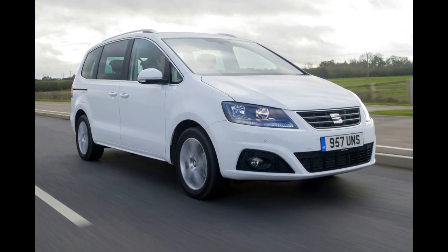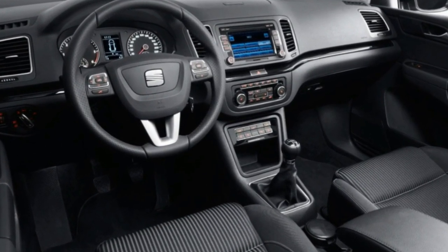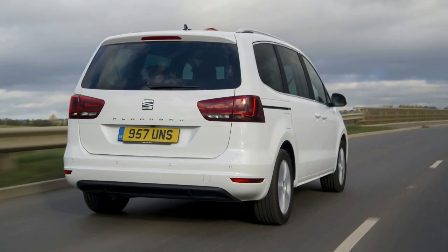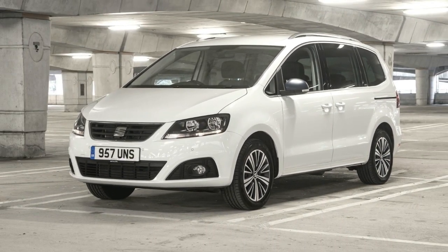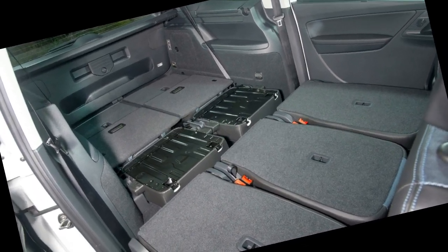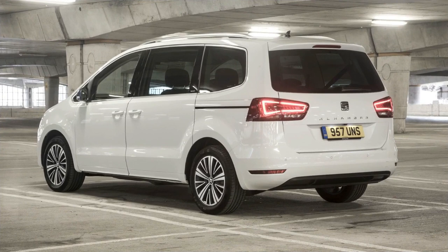The engine is hushed and road noise isn't too intrusive either — not van-like at all. As for the controls, everything feels just right, making the driving experience plain sailing. The steering has just enough weight, as does the early-engaging clutch pedal and brakes — perfect for those who might use an Alhambra for work purposes or those long family trips.